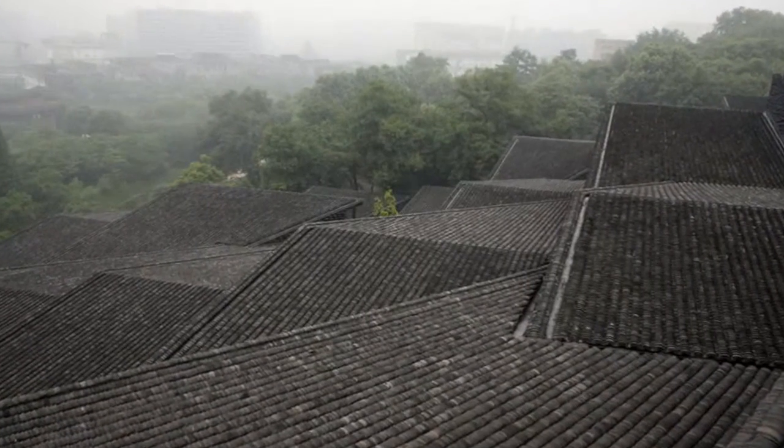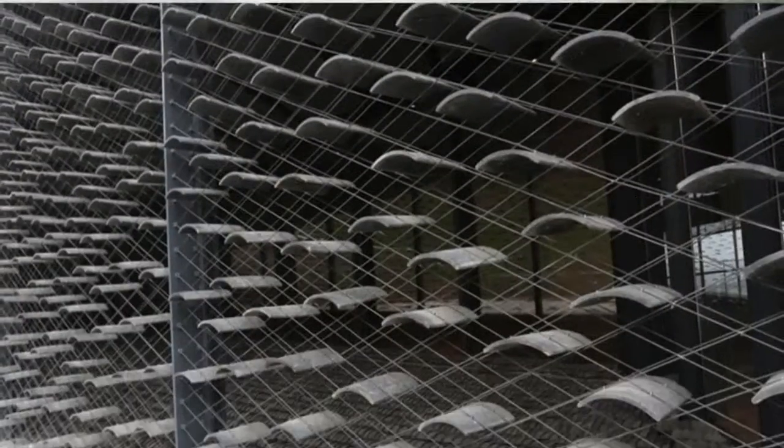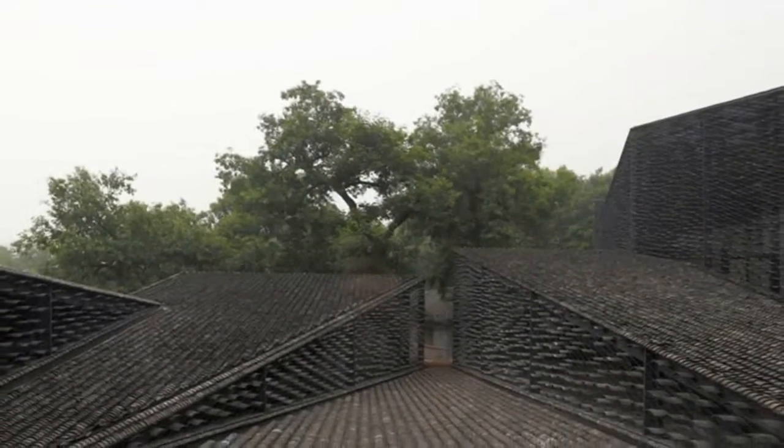Thousands of curved tiles cover the gabled rooftops of the new folk art galleries at the China Academy of Arts, designed by Japanese firm Kangokuma Associates to look like a small village.